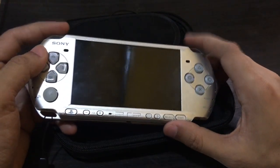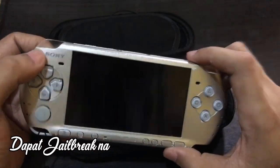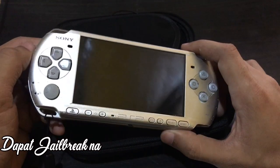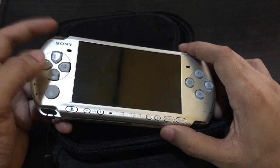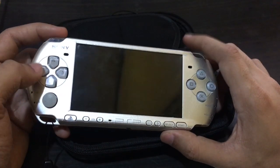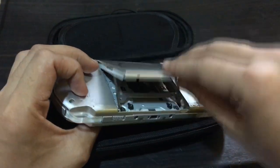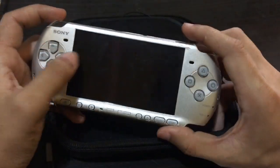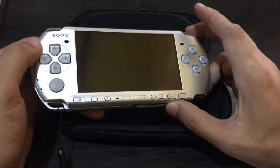The second tip is you need to know if the unit is already jailbroken. This matters for game download purposes. When downloading games, you just do it via the internet — it's not practical anymore to use UMD discs. Using discs is battery-consuming, the PSP heats up, and we want to preserve the unit so it doesn't break easily and lasts longer.